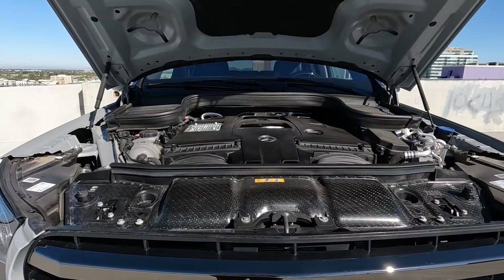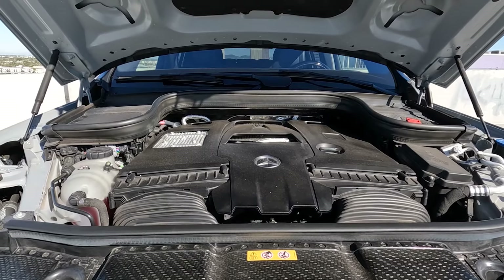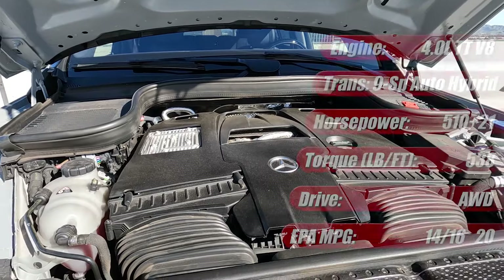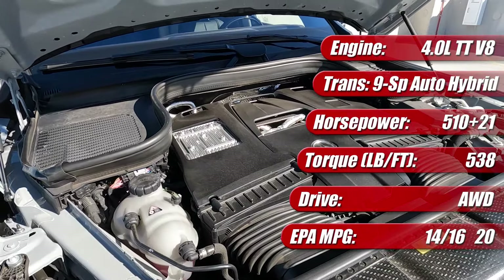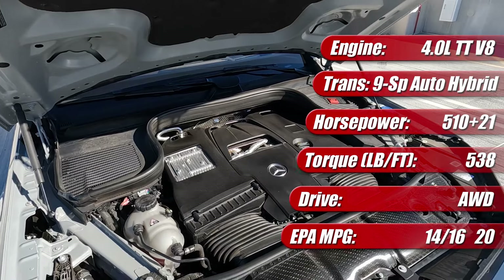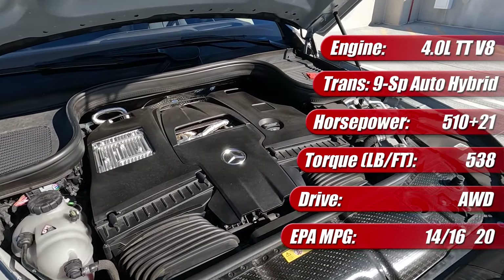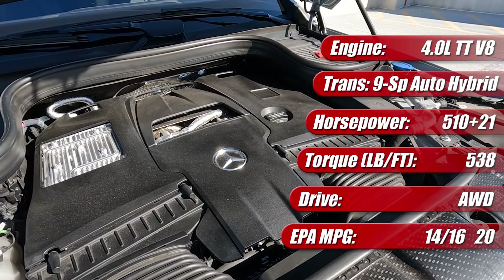Under the hood, because we're in the GLS 580, this does have the 4-liter twin-turbocharged V8. It has a mild hybrid system that, with 510 horsepower, gets an extra 21 horsepower from the integrated starter generator. That enables us to really let the power loose through its 9-speed automatic transmission and the all-wheel drive system. We'll talk about that a little bit more as we go for a drive in a few minutes.